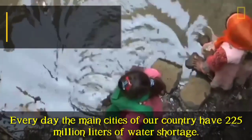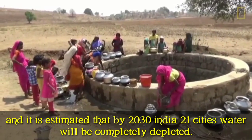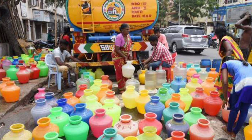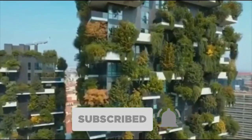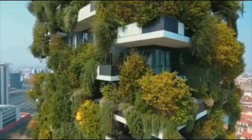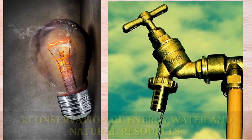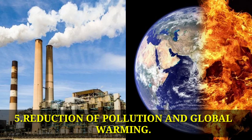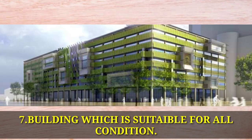In urban areas, the design of cities faces major problems such as carbon dioxide pollution and global warming. Green buildings address these issues using non-toxic, sustainable materials and improved building environmental conditions.